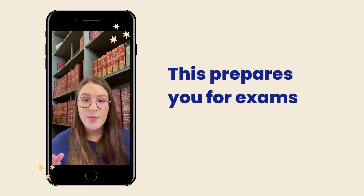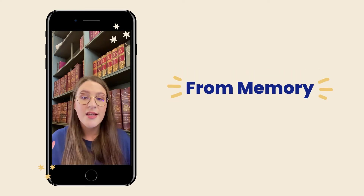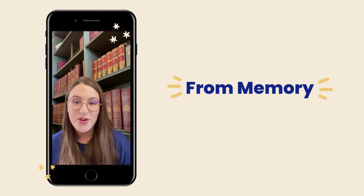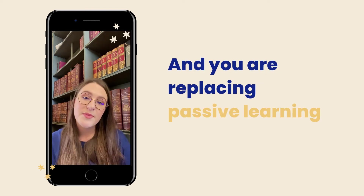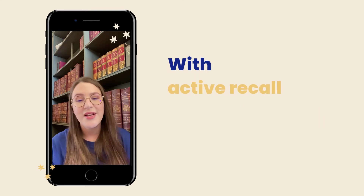This prepares you for the actual exam environment where you'll have to write an essay retrieving information from memory — just like you've practiced. This means that instead of passive learning like just reading the textbook, you're replacing it with active recall.